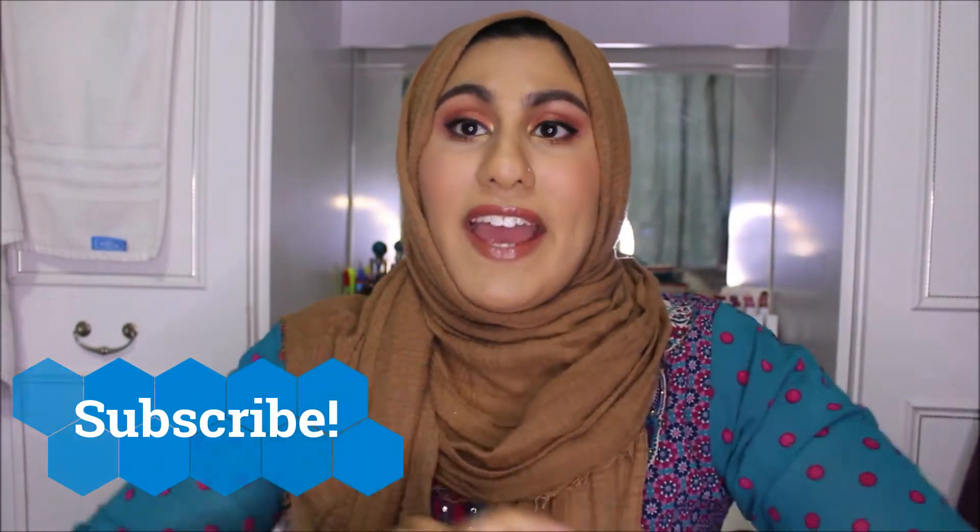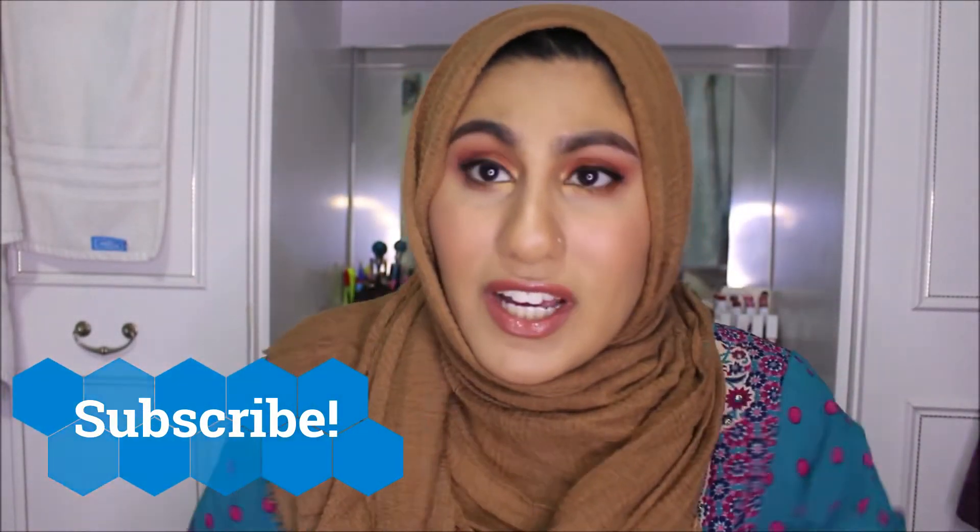Hey guys, welcome back to my channel! I have got an exciting video for you guys today — I'm not even joking. This is a video I've been wanting to make for the longest time, because I want you guys to know this information. Maybe a lot of you know it, but maybe some of you don't. The video I've got for you today is finding branded makeup in Poundland.